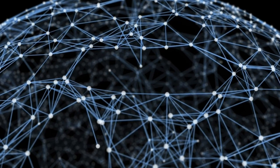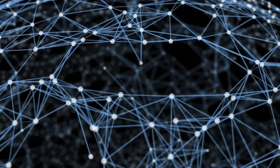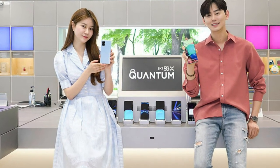Hey guys, this is Abdullah from My Real Passion. I hope you're doing fine. Today I have some really interesting news regarding a device that Samsung has launched. The device is being called the Samsung Galaxy A Quantum. This is the world's first smartphone that has a quantum random number generator chipset.